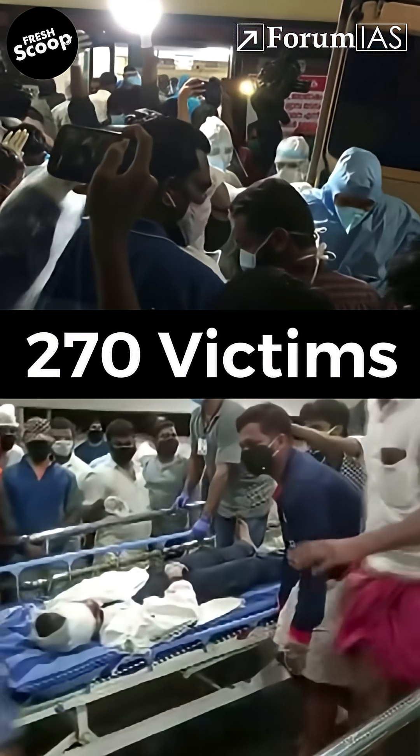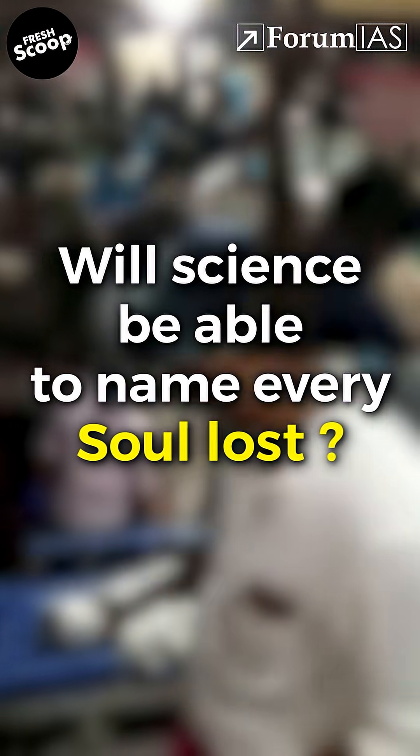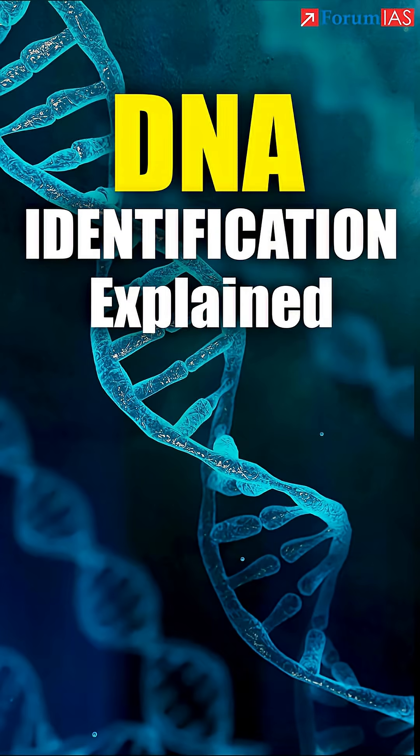But with over 270 victims and limited samples, will science be able to name every soul lost?